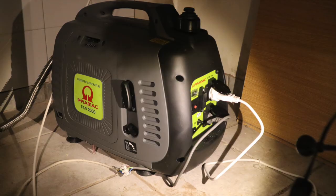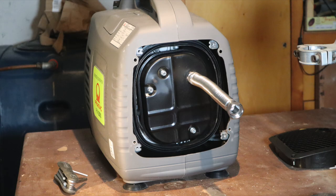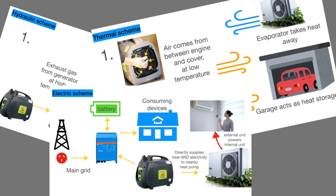Let's start with the setup. This is the heart of the system — a gasoline generator, hardly modified for heat recovery. Here's how the whole system works. It has three aspects: electric, hydraulic, and thermal.